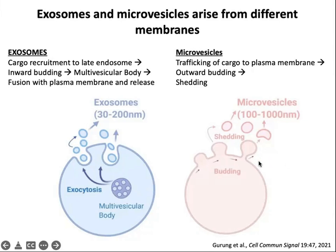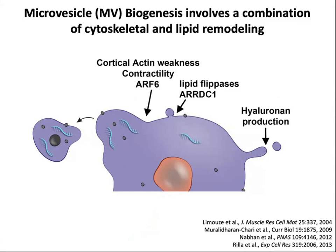Microvesicles instead are shed from the plasma membrane. Some are as small as 100 nanometers, but by and large, larger vesicles are shed from the plasma membrane. Microvesicle biogenesis involves a combination of cytoskeletal and lipid remodeling. Cortical actin weakness can lead to blebbing, and combined with contractility of the actin cytoskeleton via myosins, can lead to pinching off of vesicles. There's also lipid remodeling involving flipping of lipids via lipid flipases, and hyaluronan production helps pinching of vesicles at the end of protrusions like microvilli or filopodia.